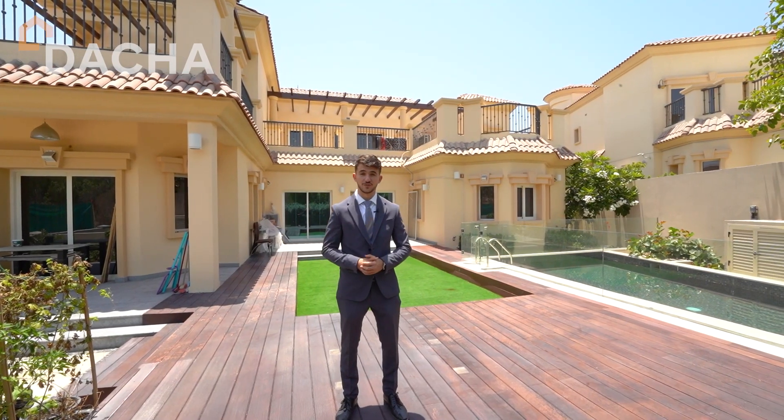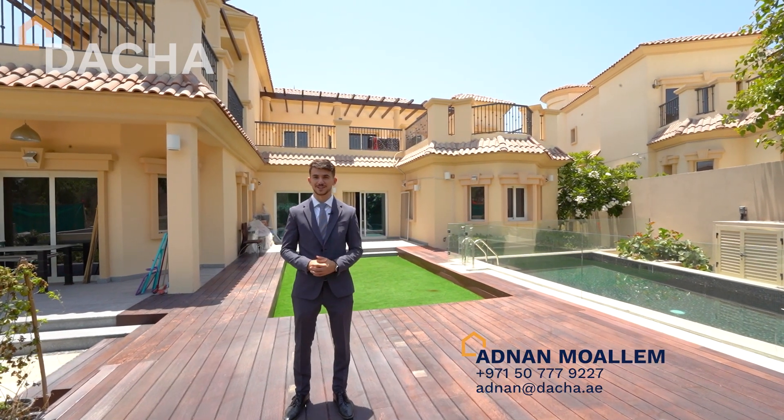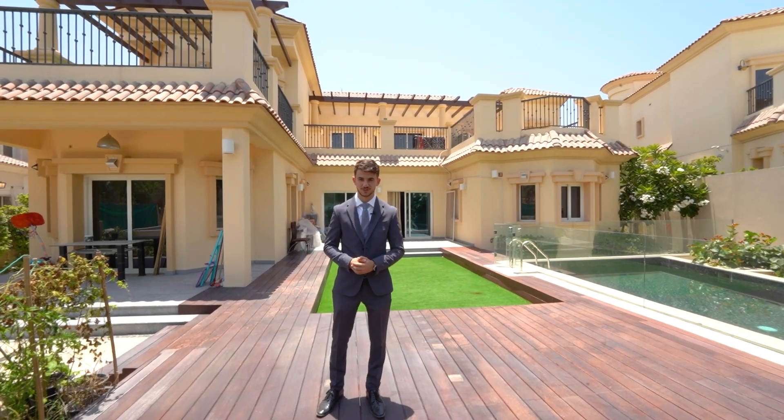To learn more and view this amazingly built villa, contact me anytime and let's get this viewing sorted. Thank you very much.